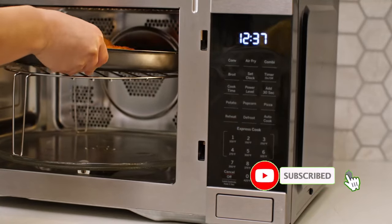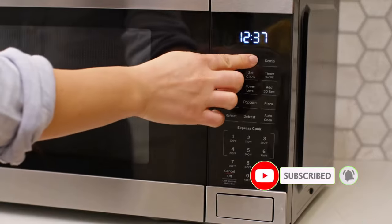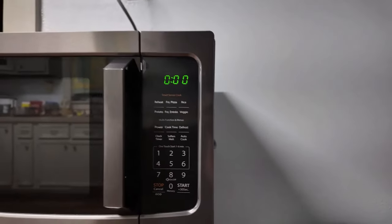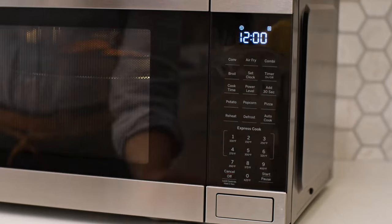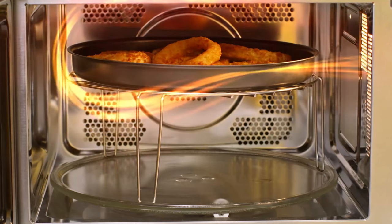Countertop microwaves do not require any special installation, can be moved around easily without sliding around on your countertop, and are generally affordable. There are many products available to choose from for a countertop microwave oven, each with different characteristics, benefits, and prices.